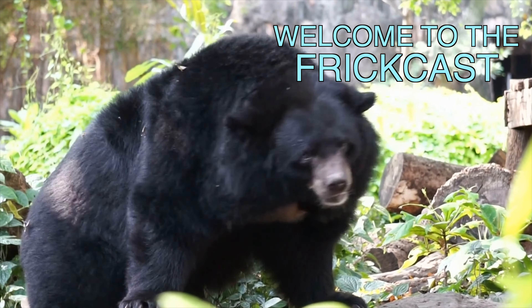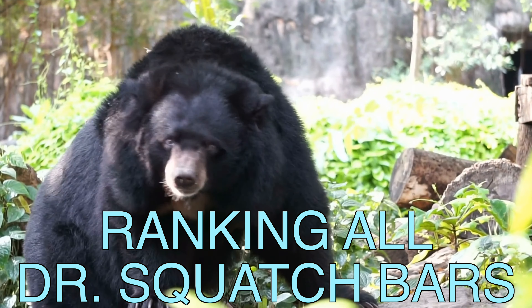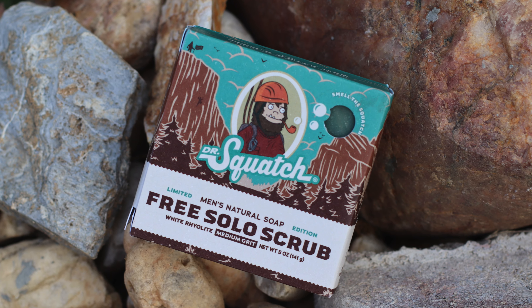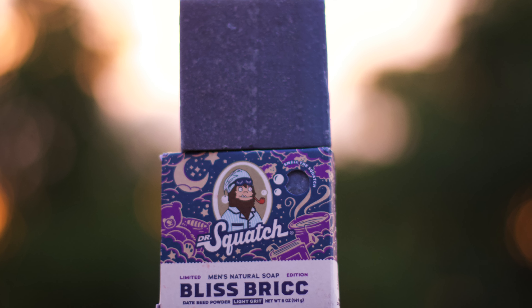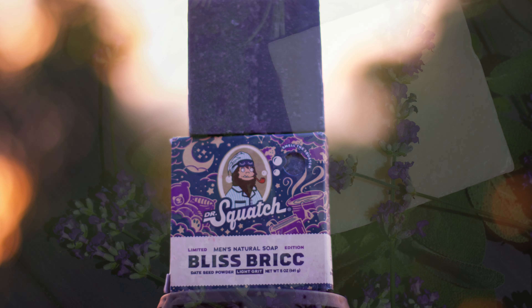Welcome to the FrickCast! Today we're re-ranking every Dr. Squatch brick. There's been a lot of changes and new releases since we last did this, and an update to the rankings is long overdue. Today we'll be ranking not only 48 bars, but combining both OGs and Limiteds into one tier list.